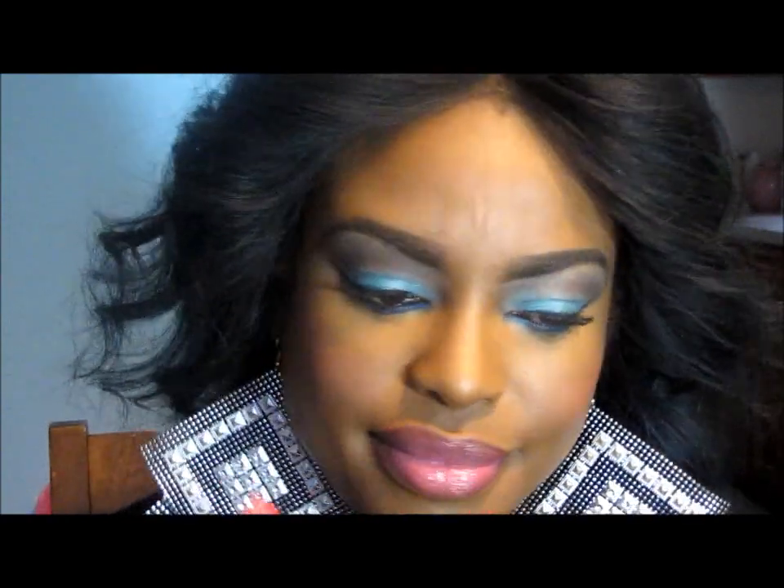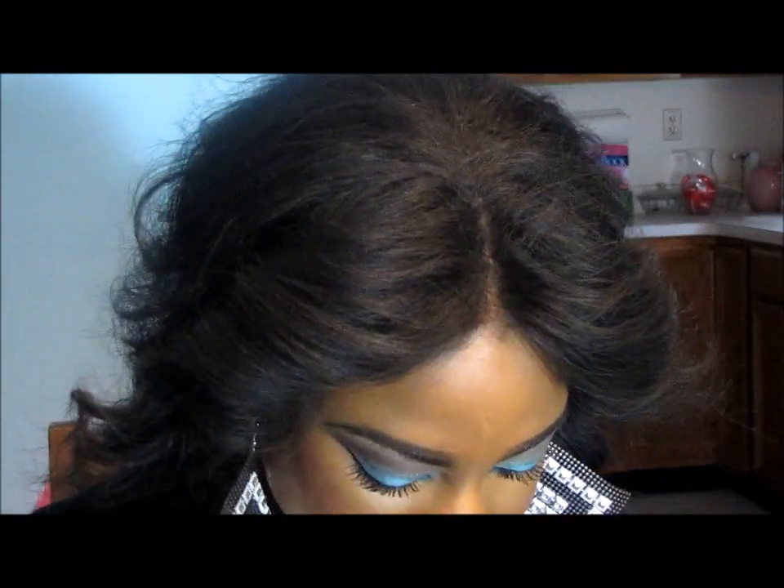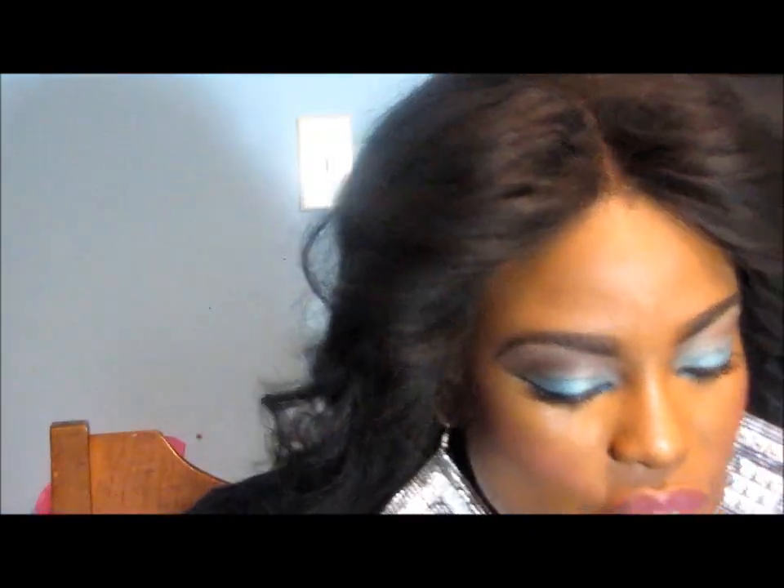I have a lip gloss on and I have a darker liner around the edges because my lips are too big — I put darker liner around the edges to reduce the size a little bit. Yes, I have big lips, what can I say!